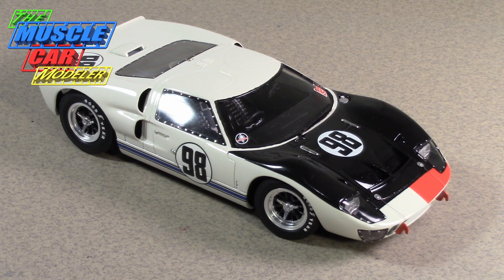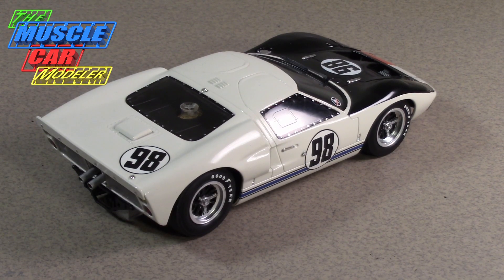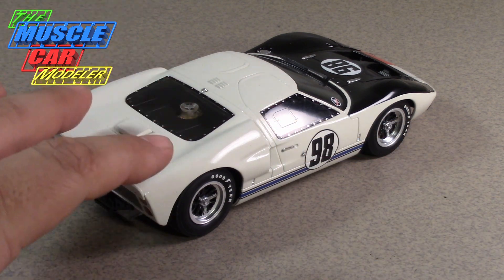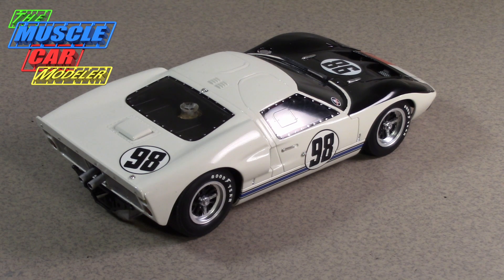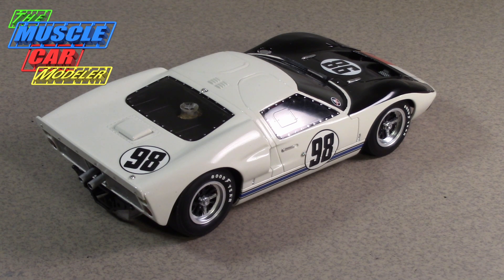The third race was of course the 24 Hours of Le Mans, which the movie really focused on. Three more GT40 Mark IIs crossed the finish line together — that's what made it controversial. They slowed the leading cars down to cross the finish line at the same time. The first-place car that led most of the race was driven by Ken Miles — and it was actually this same chassis, P1015, but painted blue with the number one.